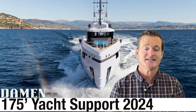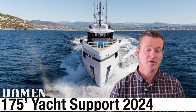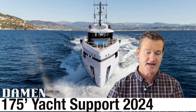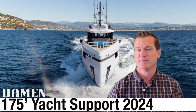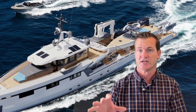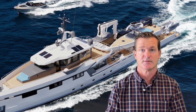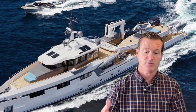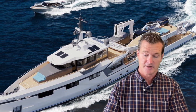Hey guys, Tony Smith with Denison Yachting. Today we want to share a very cool new vessel that is available. This is the Yacht Support 53 by Damen Yachting. Damen has been in the business of building these support vessels for a long time and they recently changed the game to make some really great improvements with the Yacht Support 53. They do have larger versions of this, but today we're going to focus on the new 53 model.